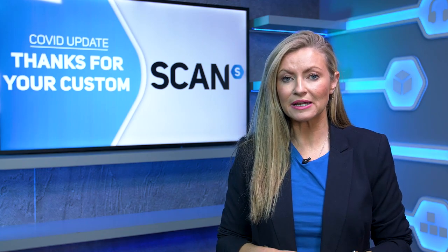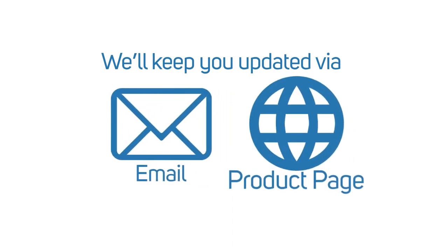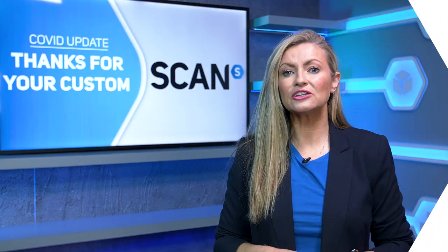We apologise to anyone who's been affected by last minute delays and we're doing our very best to keep you updated on your order via email updates and on the product pages themselves. Please be aware that the due-in date on the website is the latest estimated time of arrival information that we have from the supplier and doesn't guarantee that stock will arrive.